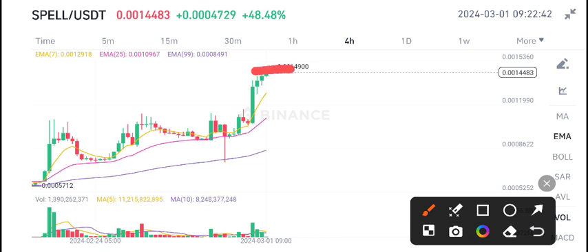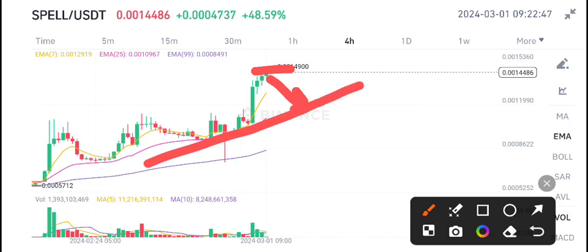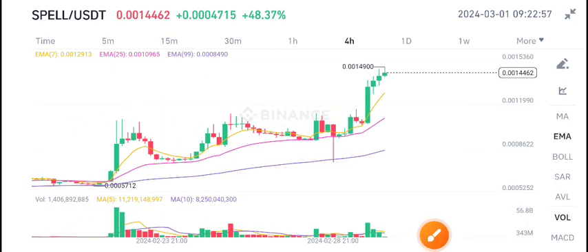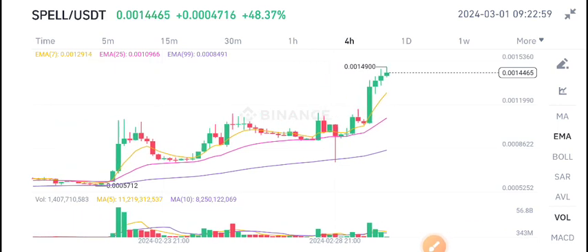It obviously has to dump to the support level — the trendline support level is my target for spill USDT coin. What's your opinion? What's your prediction for spill coin? Please tell me in the comment box. For more updates, stay tuned on the Telegram group.